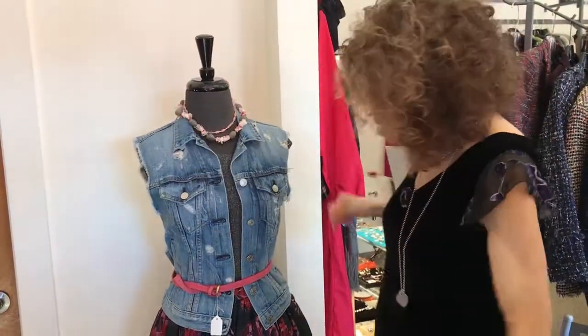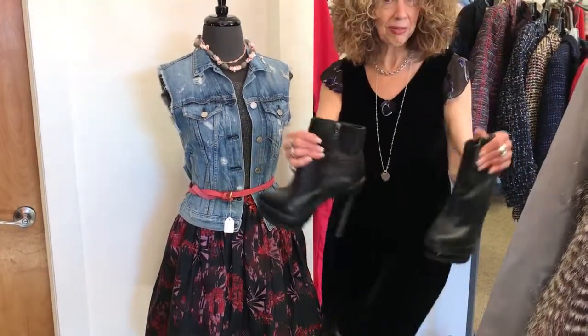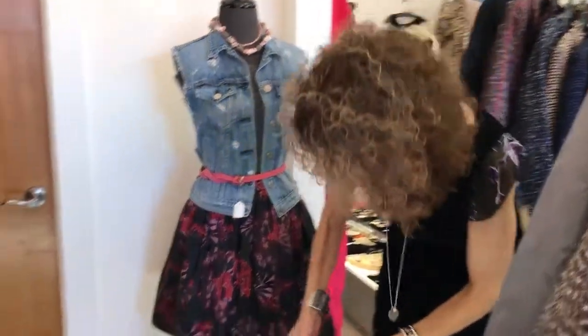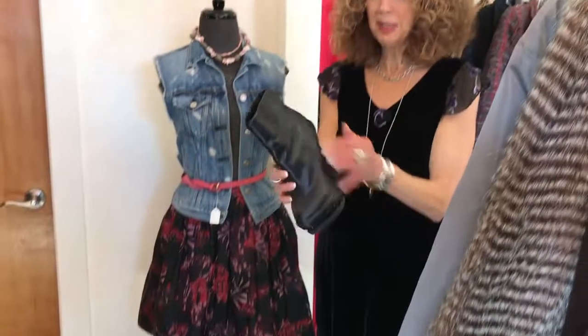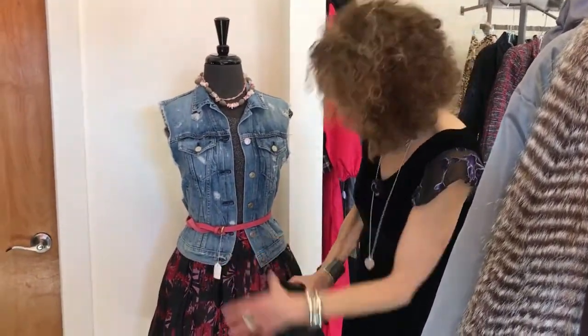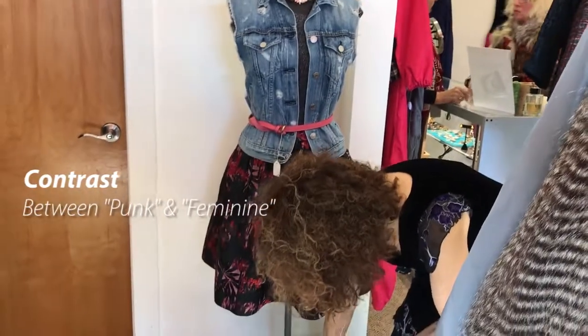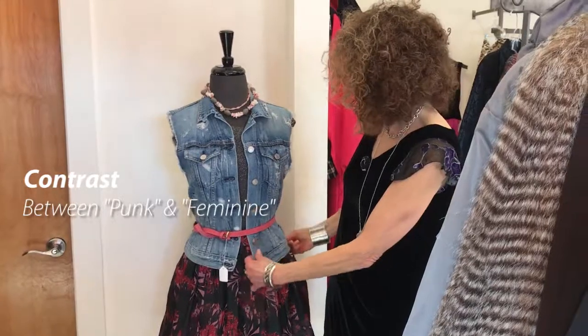For shoes I'm thinking something kind of wicked — platform heels. I love the idea; it's a little bit punk, just a little punk-looking to go with the skirt. A little bit of a motorcycle mama here with the shoes and the vest.